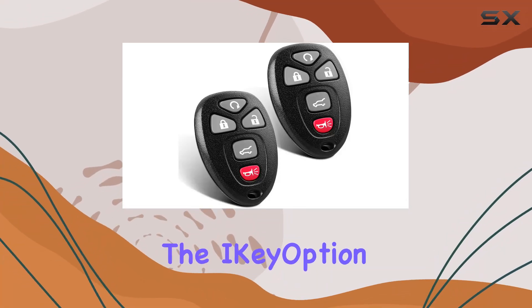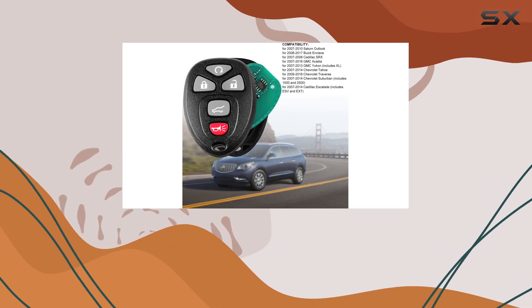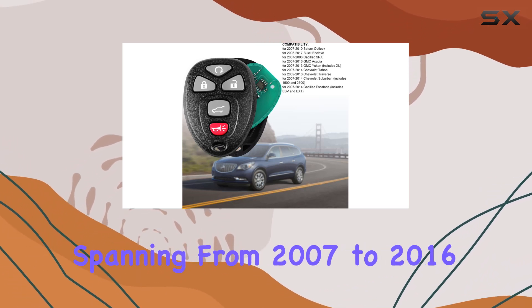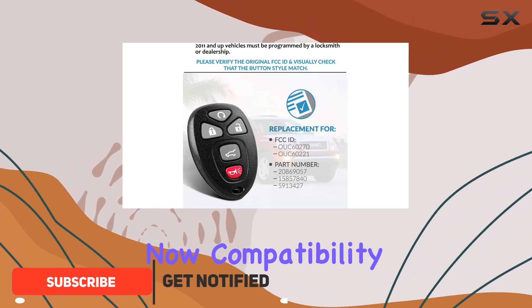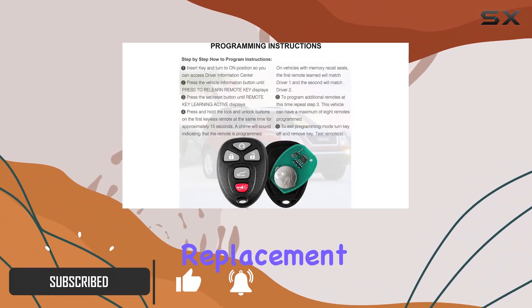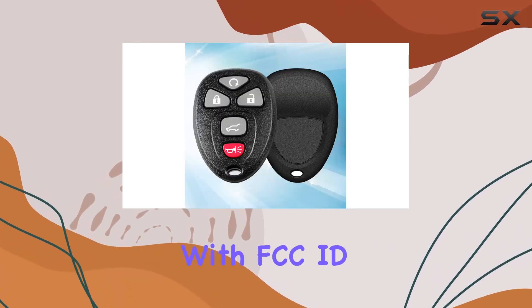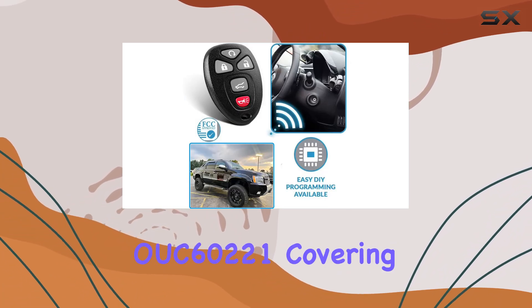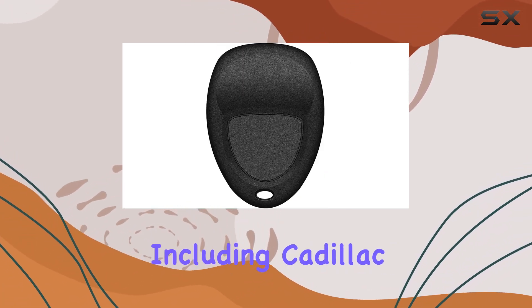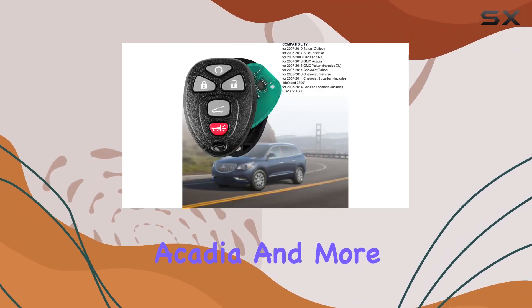Today, we're diving into the iKeyOption 5-button keyless entry remote control key fob, a replacement option for a variety of vehicles spanning from 2007 to 2016. Compatibility is always a concern with replacement parts, but this key fob is designed to work seamlessly with FCC ID OUC60270 and OUC60221, covering a range of models including Cadillac Escalade, Chevy Suburban, GMC Acadia, and more.